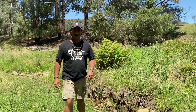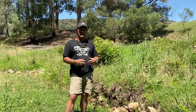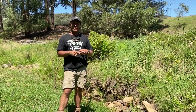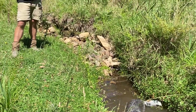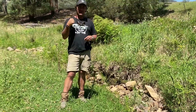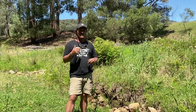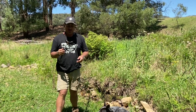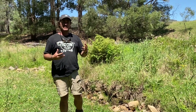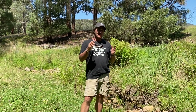Good morning and welcome to Fat Cow Farm. Today I wanted to show you a little bit about natural sequence farming that we've sort of adopted from Peter Andrews. As a lot of the regulars would know, as we've been cleaning up the back paddocks we've been having a lot of rocks that we're taking out of the pasture, and I wanted to see how this natural sequence farming worked.